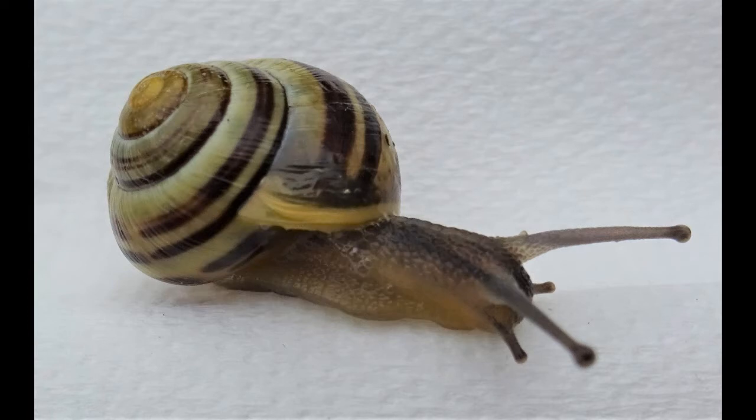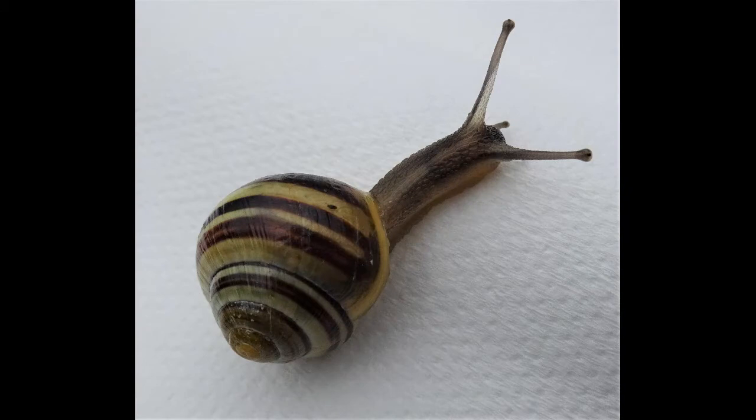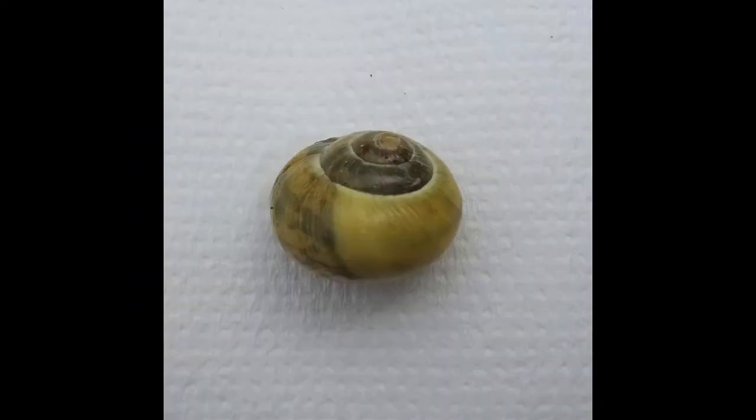It is a species of air-breathing mollusk, and its most obvious characteristic is the wide range of colour forms or morphs. It ranges from yellows to pinks to browns, sometimes almost to white. On the lighter coloured ones you may have bands, usually brown, running around the shell itself.